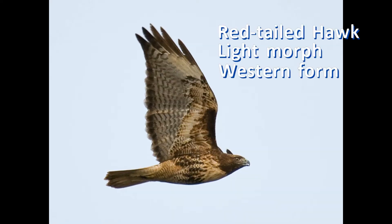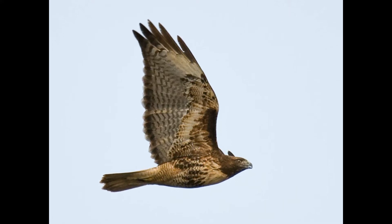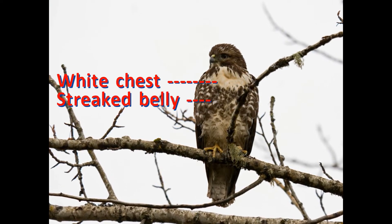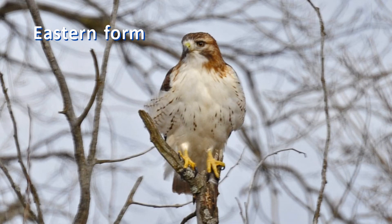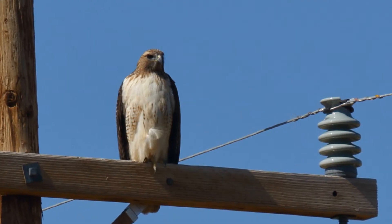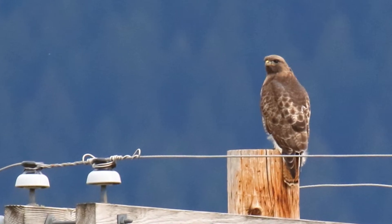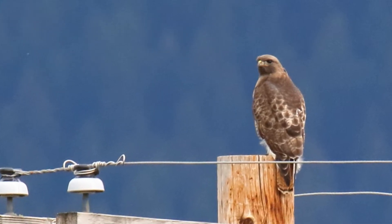The light-morph red-tailed hawk is by far the most common plumage. Nearly all birds in the east and southwest are this light-morph, and most western birds are too. Perched, the front of light-morph red-tailed hawks shows a white chest that contrasts with streaks on the belly and a dark head. Eastern birds have a white throat; southwestern birds tend to have a faint or absent belly band. Perched, the back shows dense white spotting on the scapulars. All immature color morphs show this scapular spotting; adults of the light phase show it too, but it is less visible on adult dark-morphed birds.